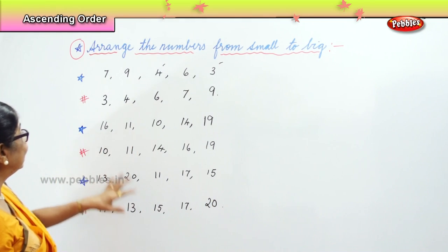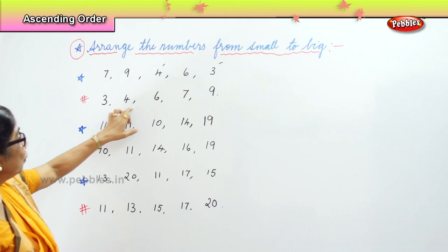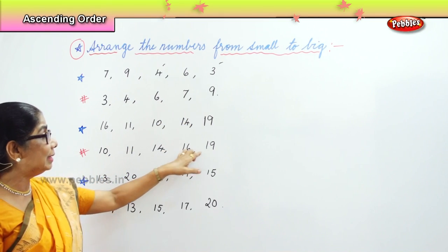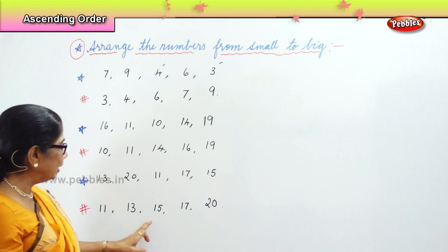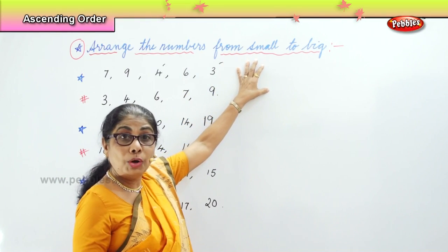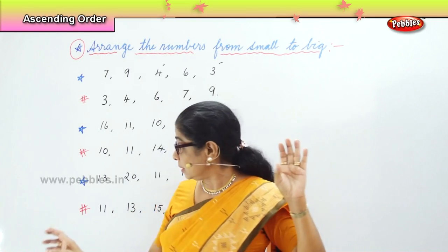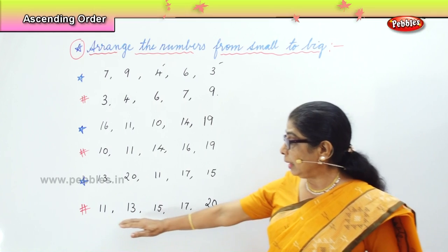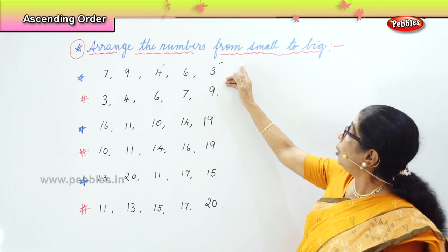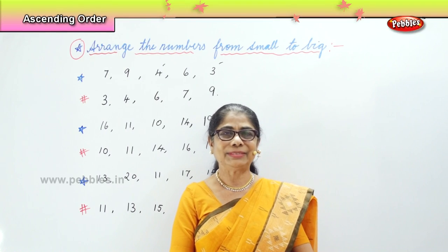Now let's read the exercises we have done — arranging the numbers from small to big. 3, 4, 6, 7, 9. Then 10, 11, 14, 16, 19. Then 11, 13, 15, 17, 20. Arranging in order from small to big — that's what we have done. Identify the smallest first and then it goes on increasing. So we learned to arrange the numbers from small to big. What was not in proper order, we put it in order.